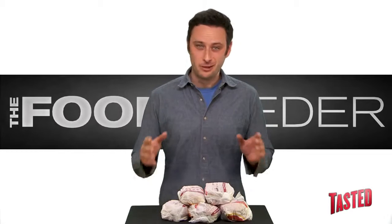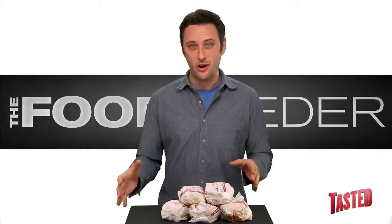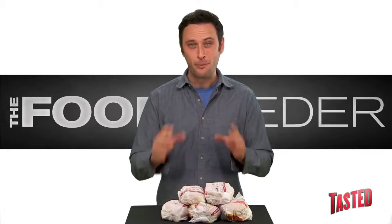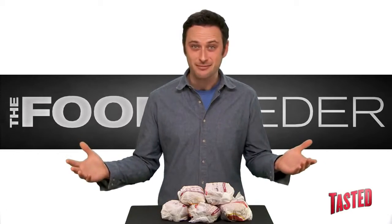As a human being in the restaurant business, let me tell you that the fact that these burgers cost a dollar is kind of terrifying for the world at large. Think about how many cows were brought into this world for the sole purpose of living miserable, miserable lives and being killed to make this really inexpensive hamburger. Let's dig in!